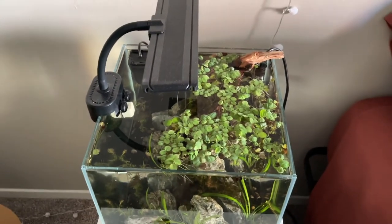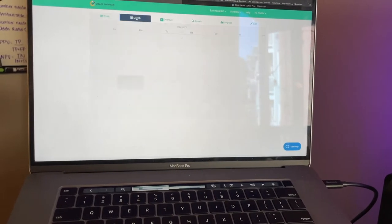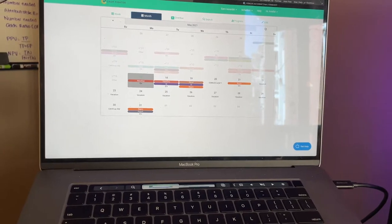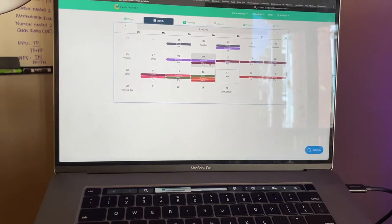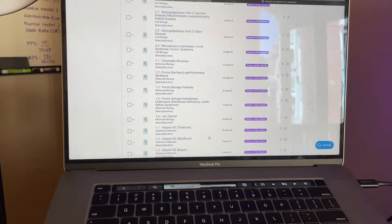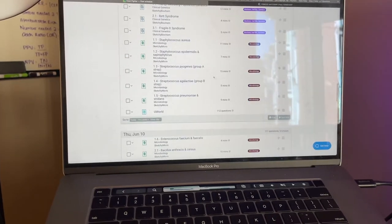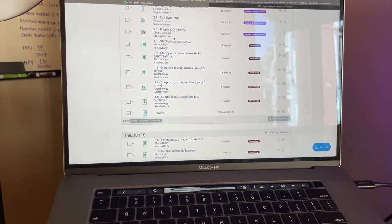I threw away probably two pounds of floating plants yesterday because all my tanks were just completely overrun. For my study schedule, I'm going to go to the days that have micro — looks like four or five days of micro — and start there, finding any micro lectures. Most of them are like seven minutes long. I'm also going to use the UWorld questions I have due today. It would be a little ambitious to get all of this done in three days, but I am pretty good at micro and OMM.